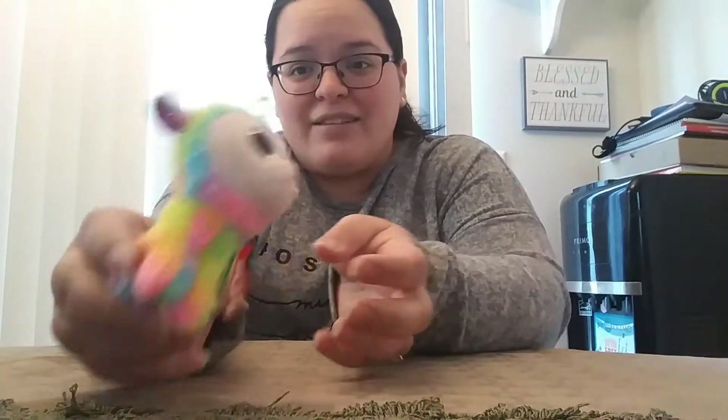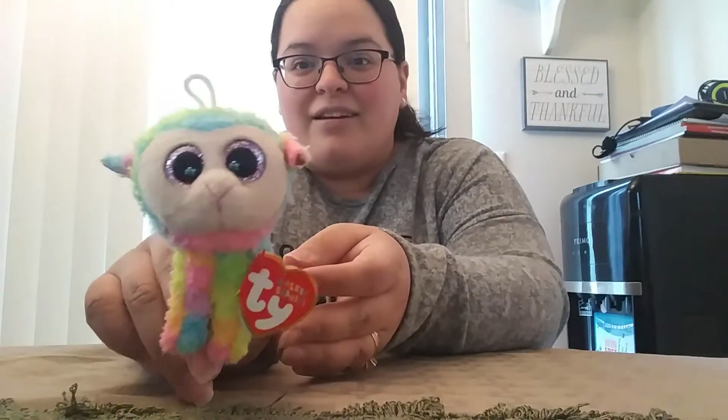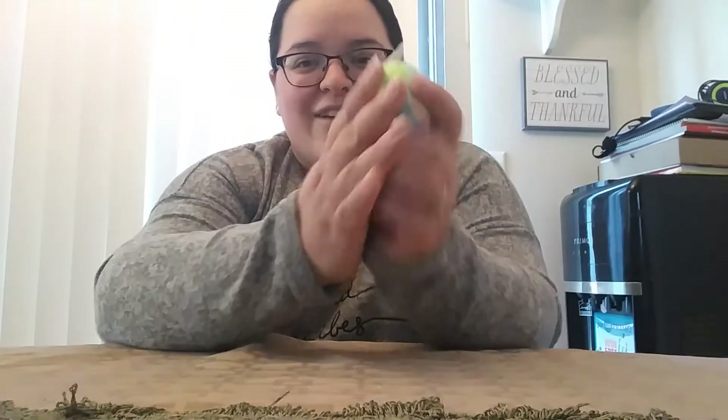It's like a little lamb — it's a lamb! Little lamb. I love the colors and it's so soft.